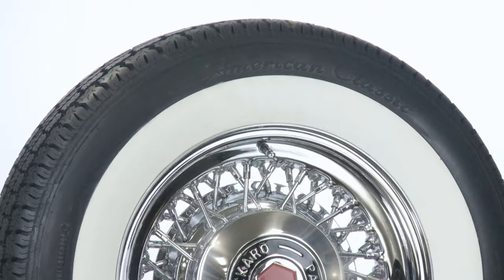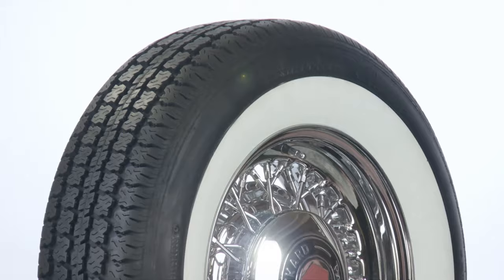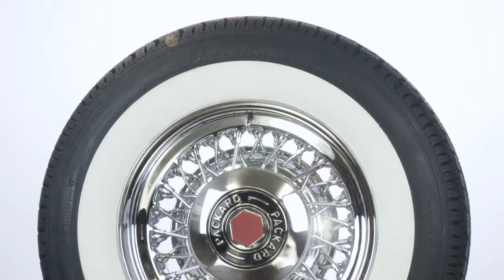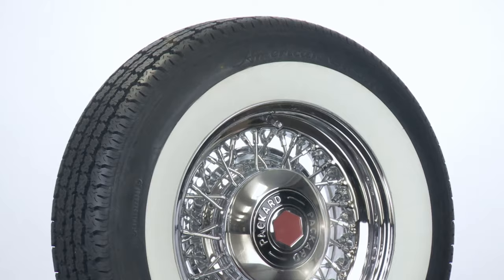With sizes to fit 14, 15, 16 and 17 inch wheels, you can put American Classic white wall tires on just about anything. Like all of Coker Tires white wall radials, the American Classic brand is DOT and ECE approved and backed by its life of the tread warranty.